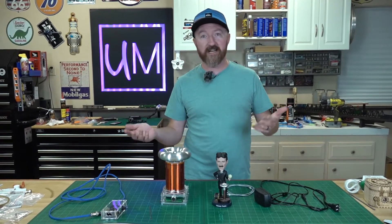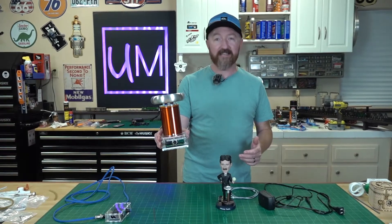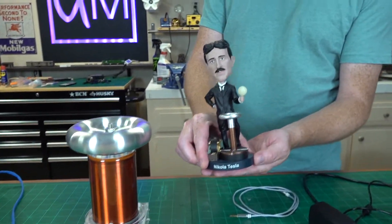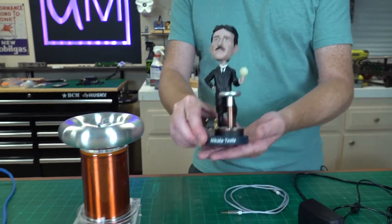Just looking around on Amazon was the next step, so me and Mary found a little guy that actually looks like a Tesla coil — it's got the classic look. And it was invented by this guy. You can see he even has a little Tesla coil. So, Nikola Tesla.